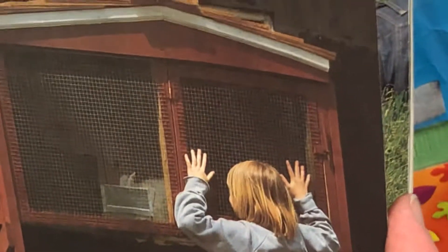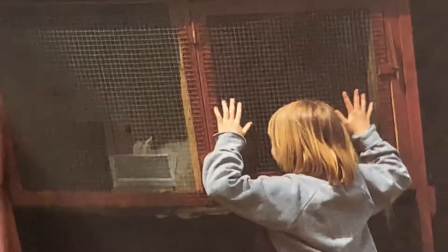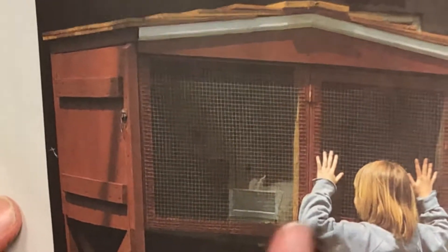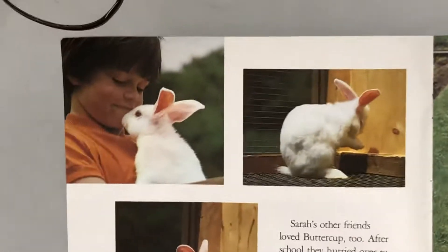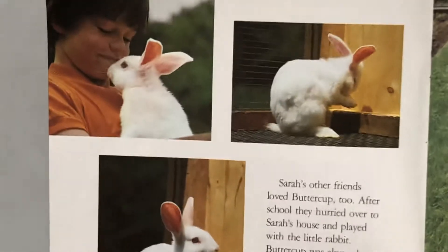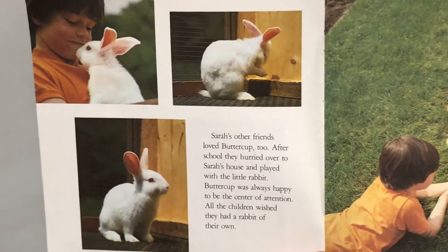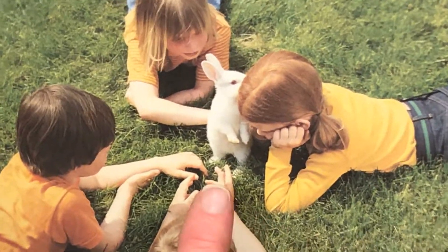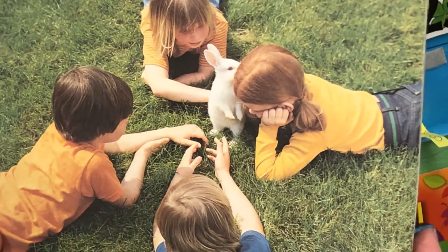Sarah took good care of Buttercup. Every day she visited her in her new red hutch — a hutch is a bunny's house — bringing food pellets and fresh water. Then she watched Buttercup eat and drink. Sarah's other friends loved Buttercup too. After school, they hurried over to Sarah's house and played with the little rabbit. Buttercup was always happy to be the center of attention. All the children wished they had a rabbit of their own. Look how gentle they are — the bunny sits up on its back legs like a dog!